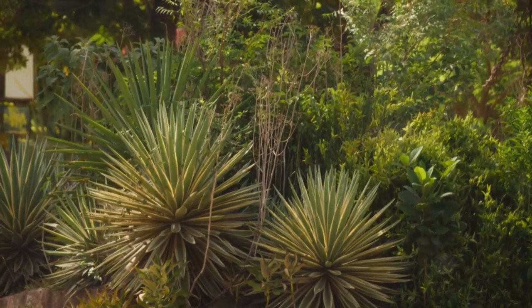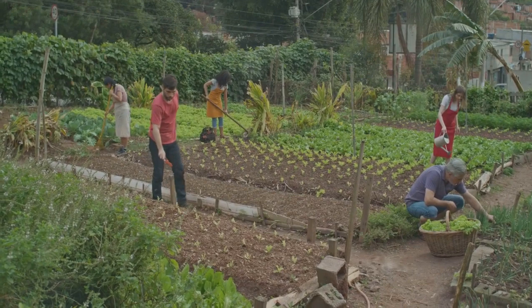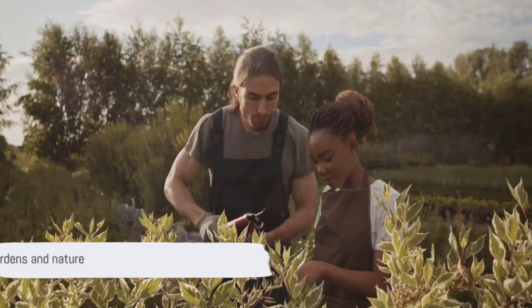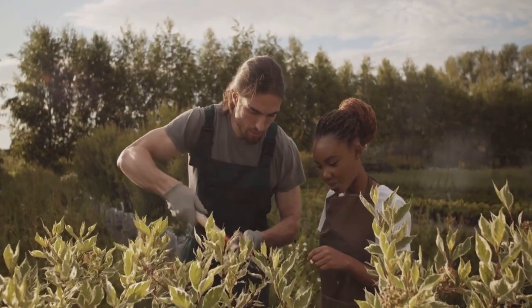Use and value diversity, use edges and value the marginal, and creatively use and respond to change all help us to create resilient, vibrant, and productive gardens. Implementing these principles not only nurtures your garden, but nurtures your relationship with nature itself.